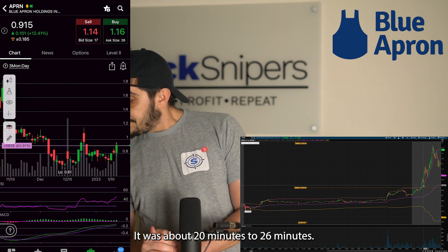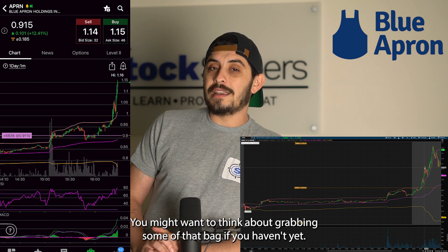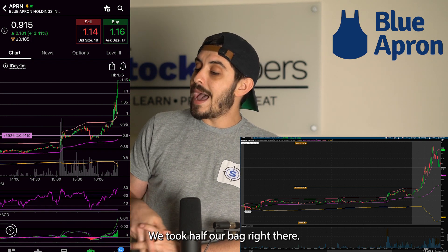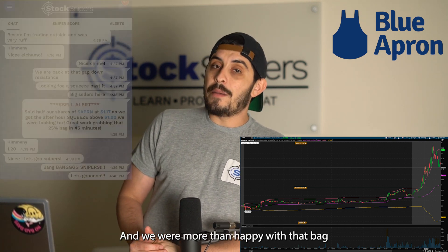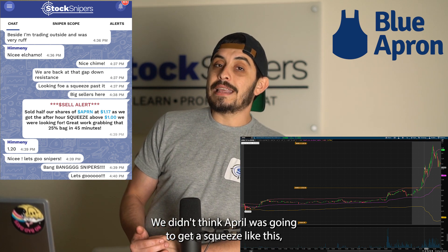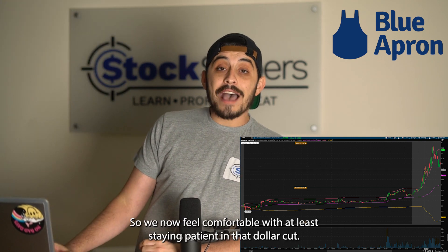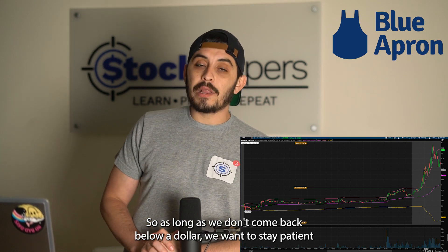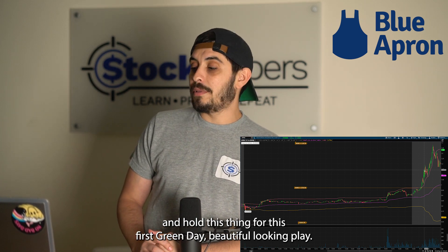We were up 30 percent in 26 minutes. We took half our bag right there — got out right around the $1.17 to $1.18 area — and were more than happy with that because it happened in less than 30 minutes. We didn't think Blue Apron was going to get a squeeze like this. After that half sell, we felt comfortable staying patient with a dollar as our cut. As long as it doesn't come back below a dollar, we want to stay patient and hold for this First Green Day.